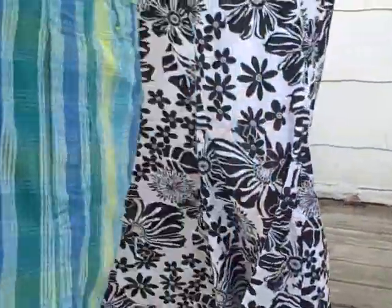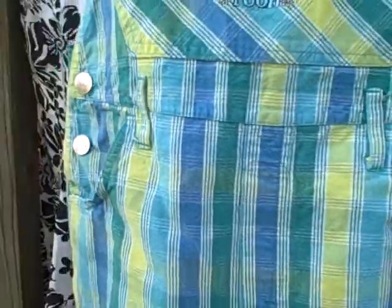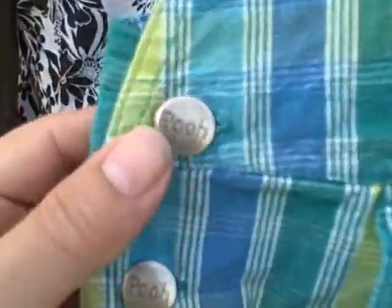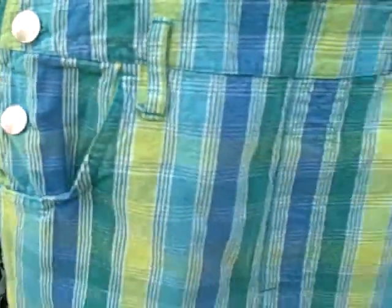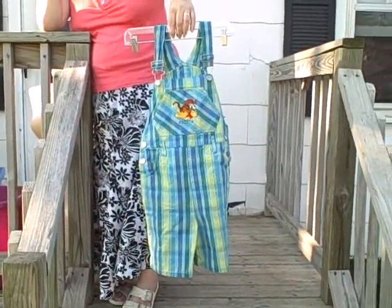It's got pockets in the back, pockets on the sides here, adjustable straps. They are shorts. It's kind of a green and blue in color, kind of maybe even a yellow. Real nice shape. They are Mark Pooh, as you can see. Thank you.